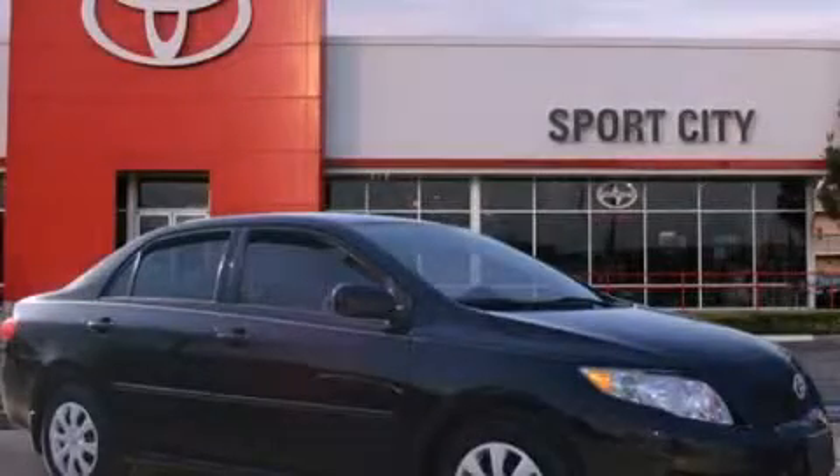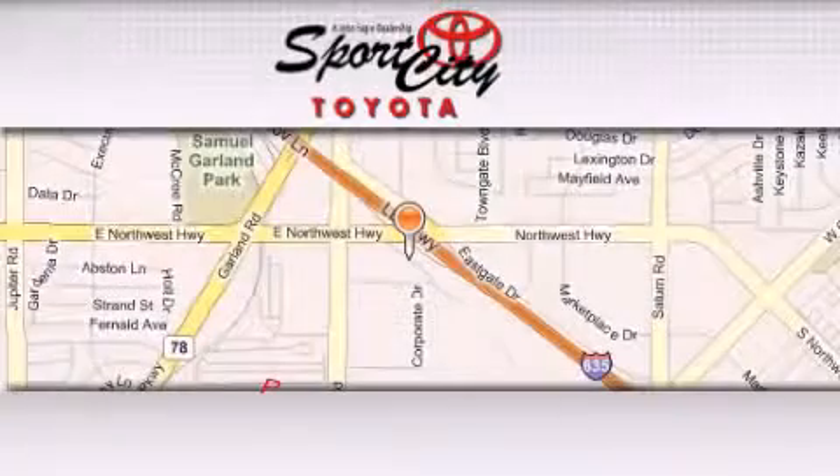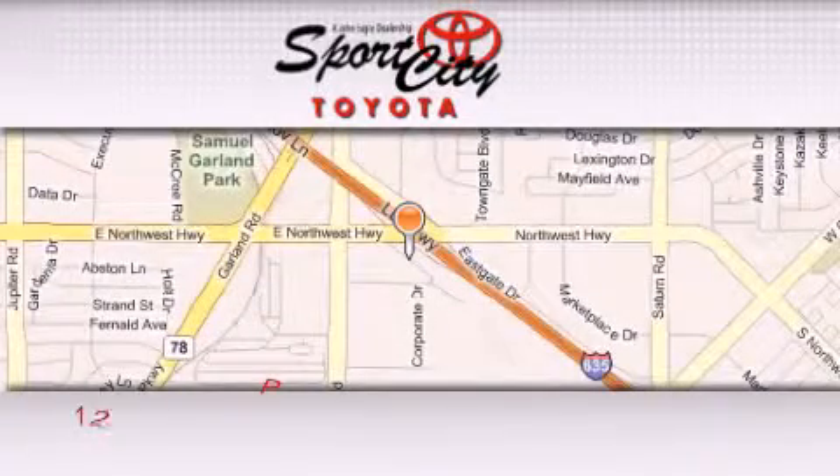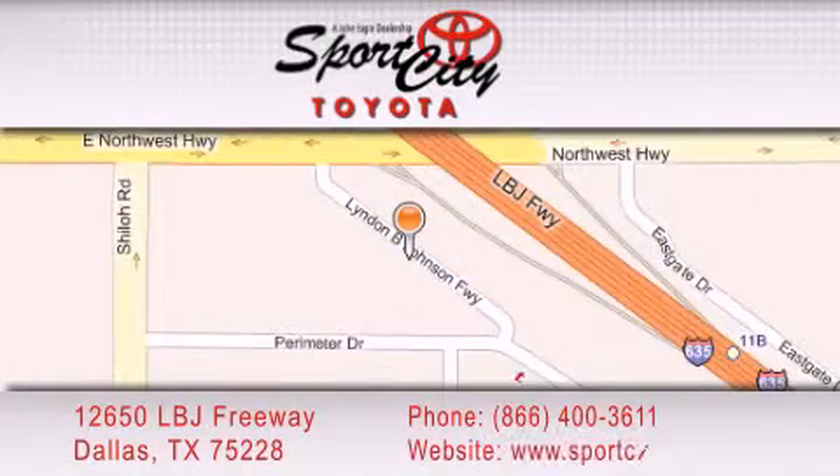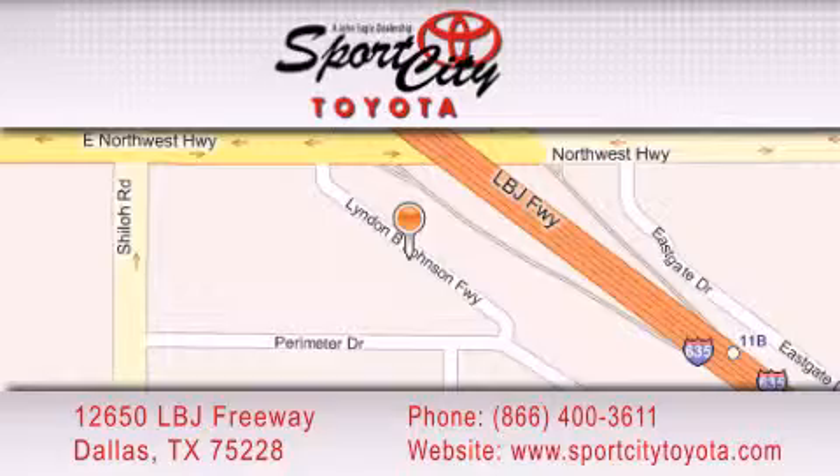Contact us today and schedule your opportunity to see this vehicle in person. Sports City Toyota is located at 12650 LBJ Freeway in Dallas. Our goal is to exceed all of your expectations to ensure that you'll return for future visits. We'll see you next time.